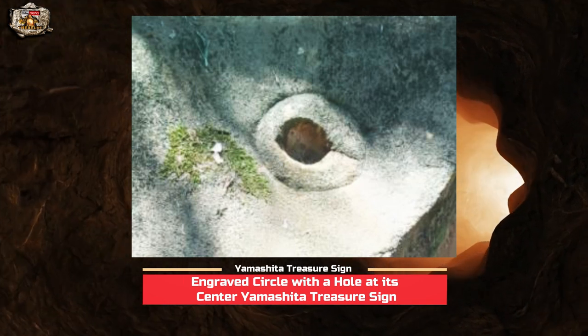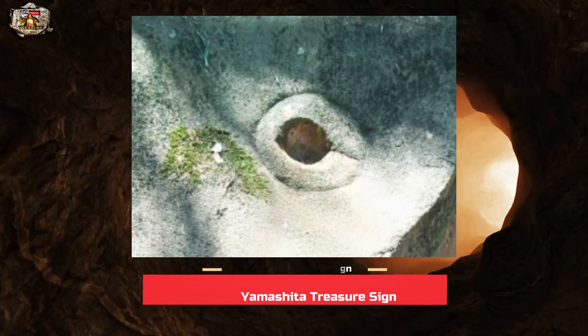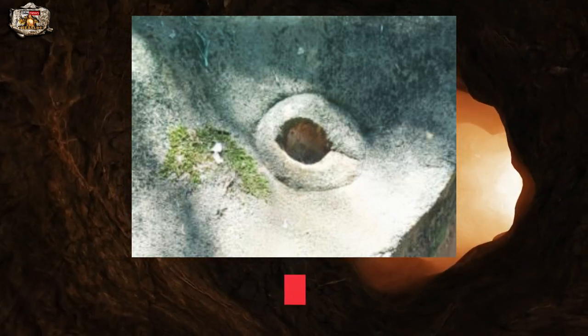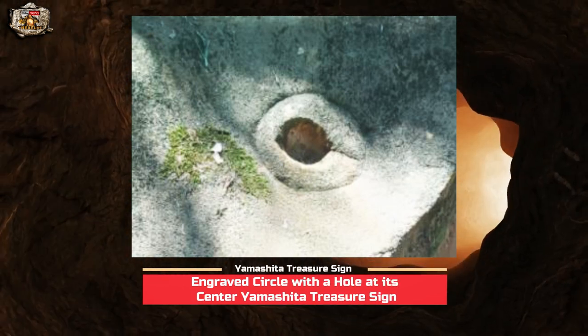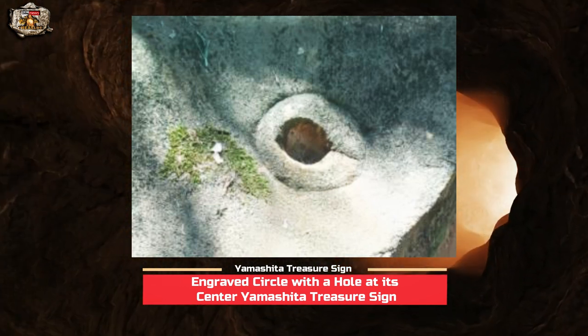The first time I saw this marker, I could immediately say that it is man-made. In short, it is an alleged or authentic Yamashita treasure sign. If you are an avid viewer of this channel, you might already be familiar with the meaning of this engraved marker. So if your interpretation of this particular marker is 'treasure on the spot' or 'treasure deposit underneath,' you are most likely correct.